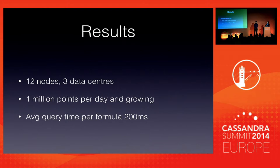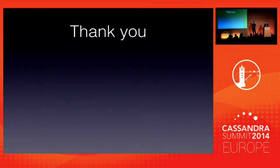In closing, at the moment we have 12 nodes spread across three data centers in EMEA and NOAM. We are currently ingesting around 1 million points per day, and we're seeing around 200 milliseconds query time for a formula. Are there any questions?